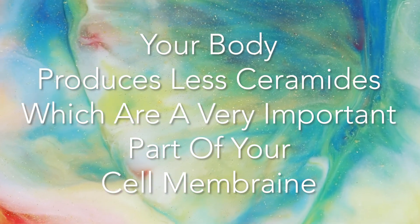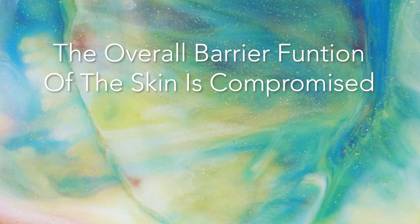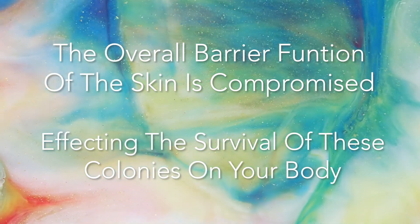In the case of eczema and psoriasis, your body produces less ceramides. And when this happens, the overall barrier function of the skin is compromised, therefore affecting how well these colonies can reside on your body.